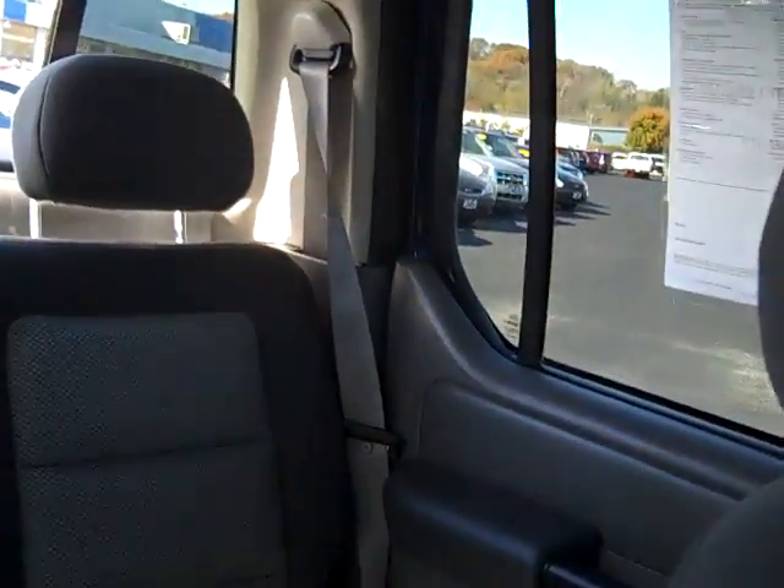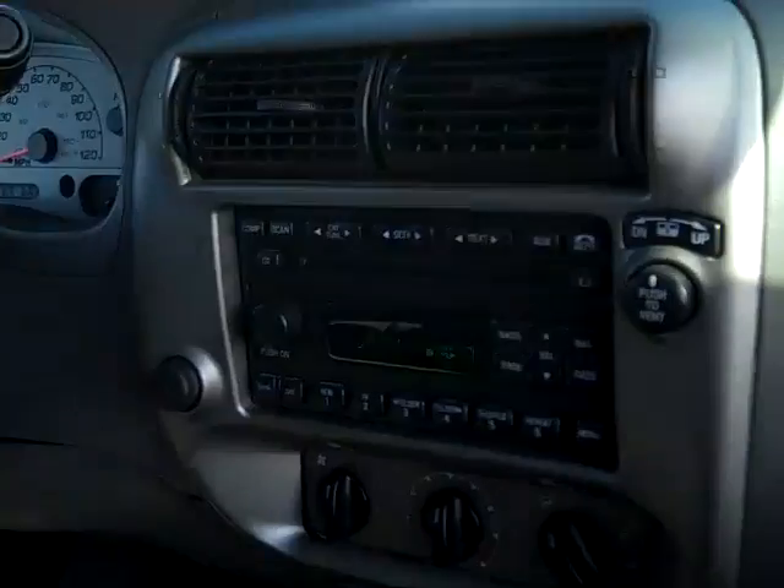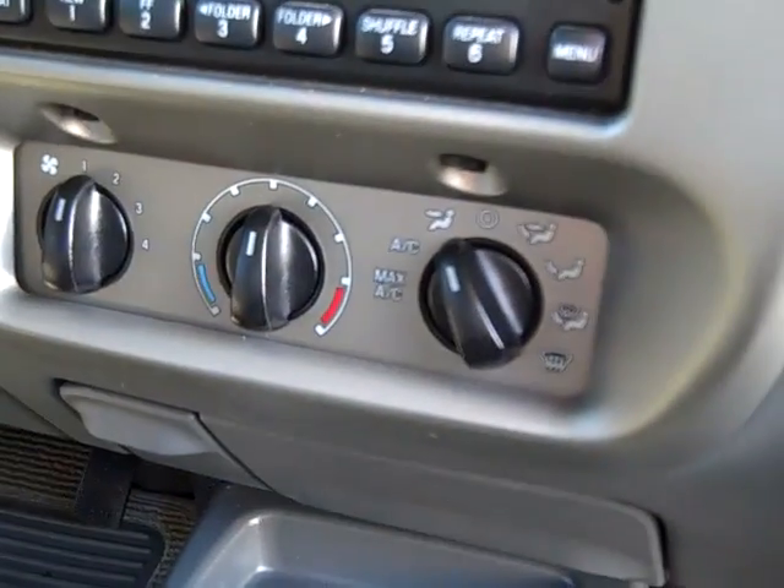Power rear window with vent option, reading lights, mirror advisors, CD player, air conditioning.